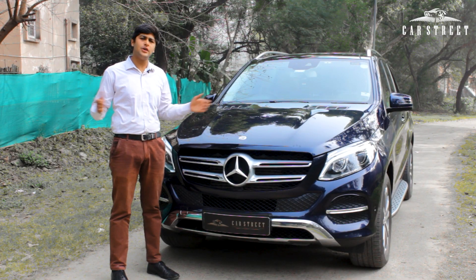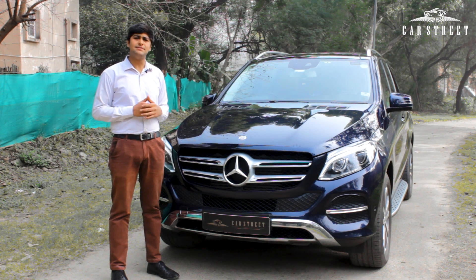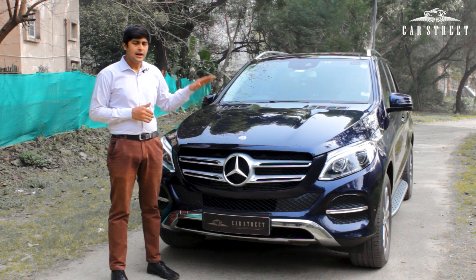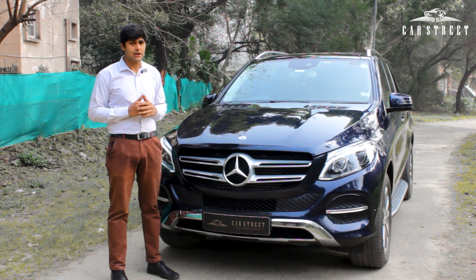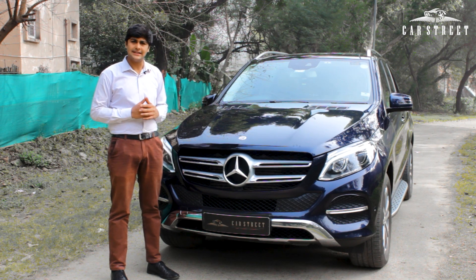Today we've got for you the car which is probably India's favorite midsize luxury SUV — the Mercedes-Benz GLE 250D 4MATIC, the diesel variant. This car comes registered in the year 2017 from the state of Gujarat and has driven only 25,000 km under a single owner. And 25,000 km is nothing for a Mercedes-Benz engine of this size and segment.